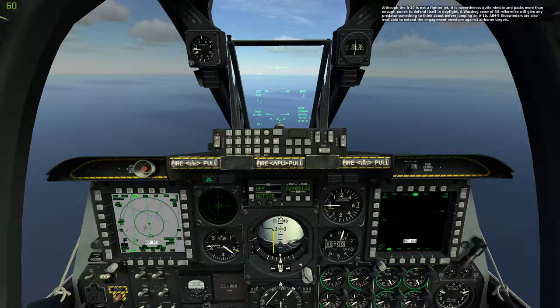Although the A-10 is not a fighter jet, it is nevertheless quite nimble and packs more than enough punch to defend itself in a dogfight. A Warthog's spray of 30 Mike Mike will give any predator something to think about before jumping an A-10. AIM-9 Sidewinders are also available to extend the engagement envelope against airborne targets.